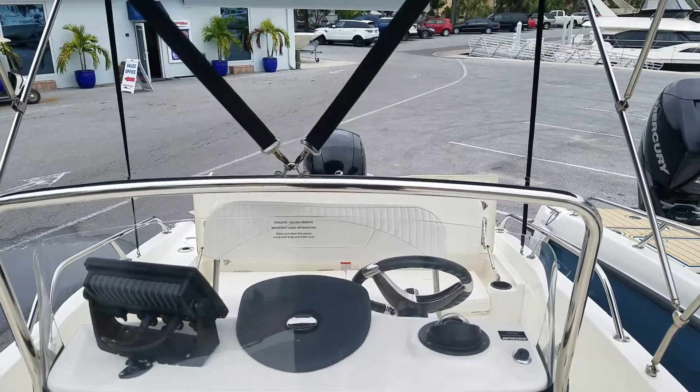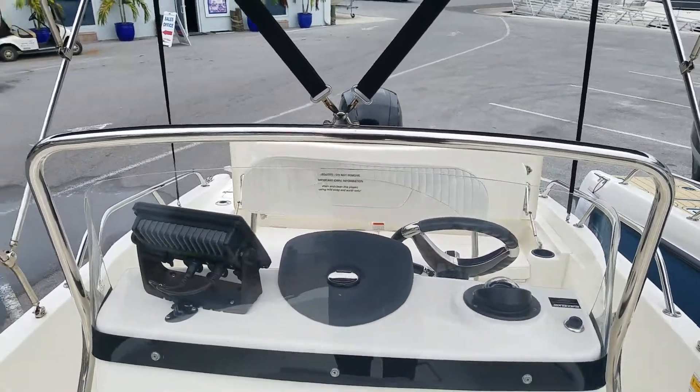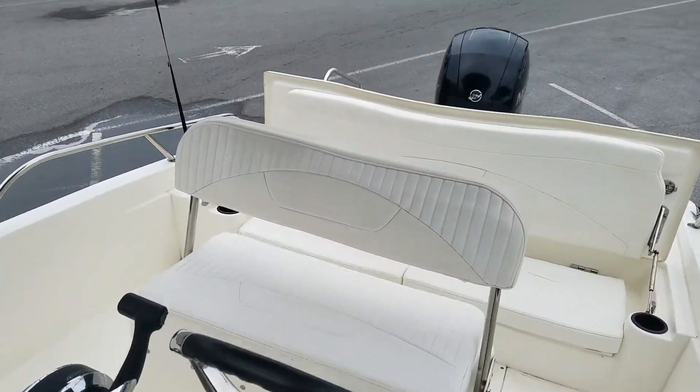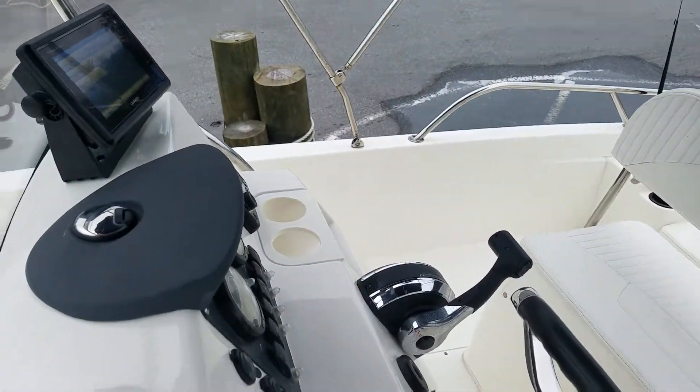Really nice boat, excellent condition. Easy to see down at our St. Pete location. Any questions, please give me a call — Neil Plummer, area code 904-236-8431. Thanks.